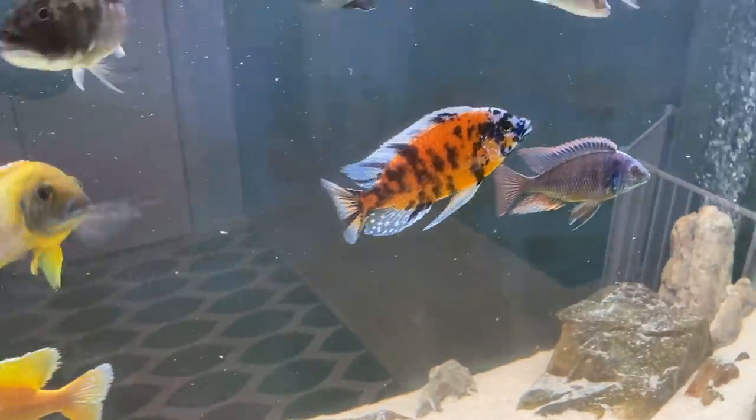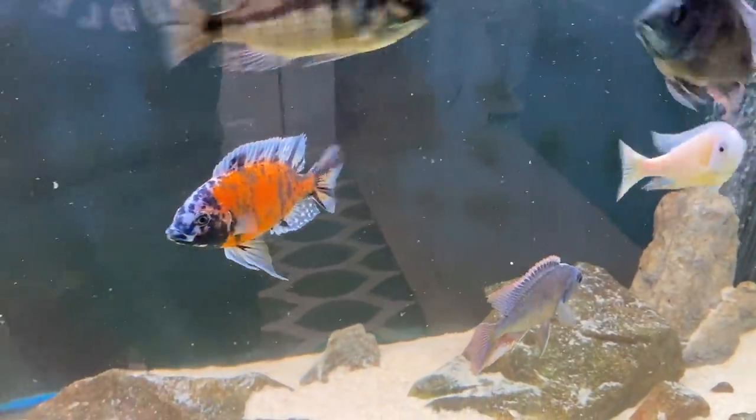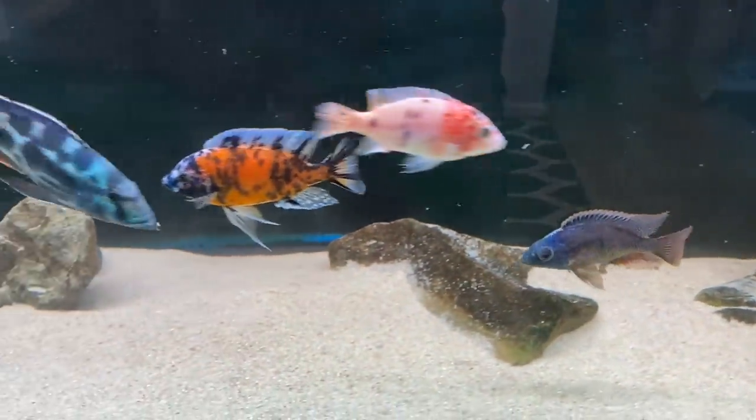African cichlids are the whole reason why we started this YouTube channel. KG Tropicals wasn't even a thing before Lisa and I were breeding these fish in our garage, and it was some of the happiest times I've ever had as a fish keeper. But one of the main rules to keeping African cichlids — particularly the three that come from Lake Malawi — is you need to keep a pretty good-sized group of them to control aggression. These are absolutely gorgeous fish, the closest thing you'll find to saltwater colors, but it comes at a price.